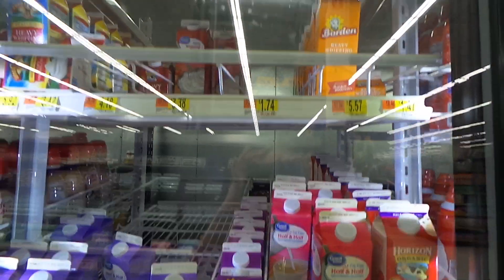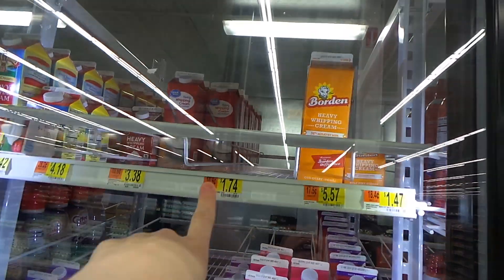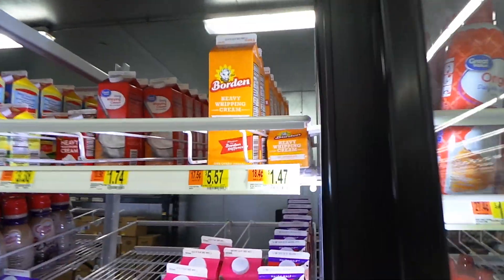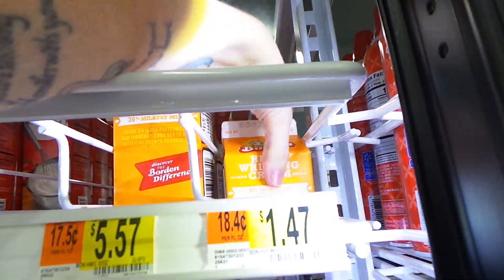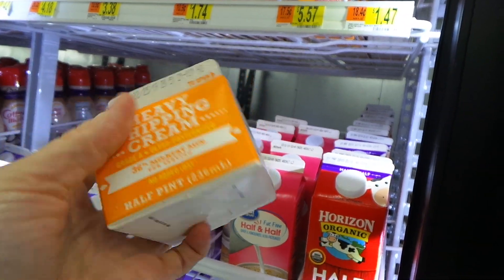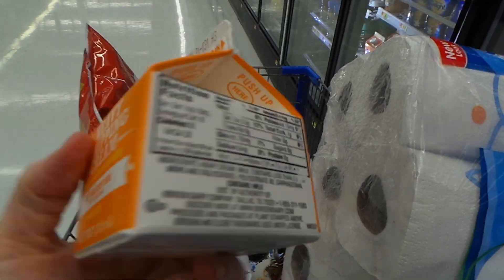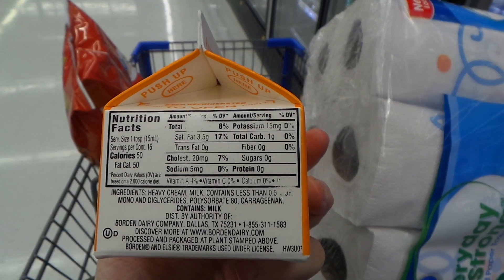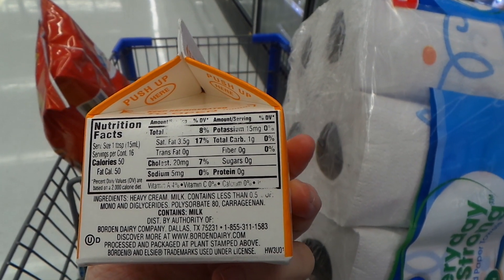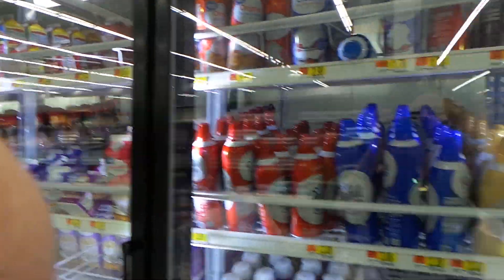Here's the heavy whipping cream — I normally get my usual brand in the small container but they're out, so I'm trying Borden this time. I know Borden makes cheeses we eat, so that's reassuring. The container seems a little smaller than normal but I usually wind up wasting it anyway since I never use a whole bunch. It's one gram of carbs — we'll try it. It must be all the people on keto using up my heavy whipping cream!